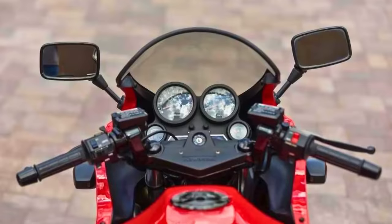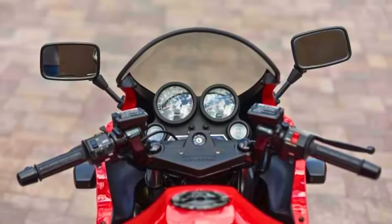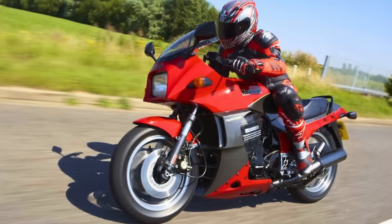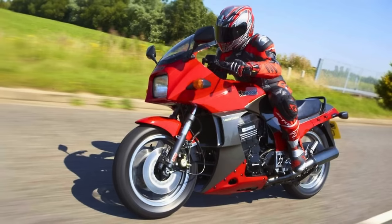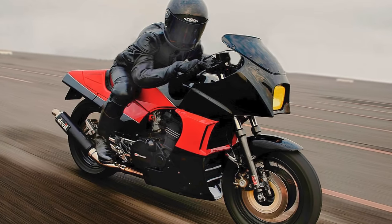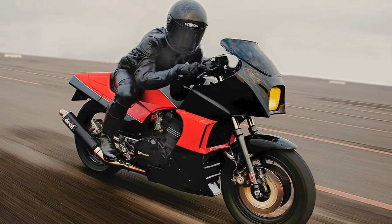The GPZ900R wasn't just about breaking speed records — it had the charisma to match. It bagged the bike of the year title in various countries and made a cameo in Top Gun, becoming the two-wheeled heartthrob of its time. Being the best-selling bike globally for a hot minute, the GPZ900R left an indelible mark on motorcycle history. Even after its retirement in 2003, whispers of a comeback still circulate, proving this icon refuses to be forgotten.